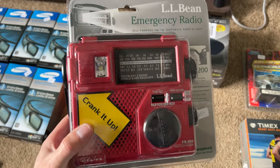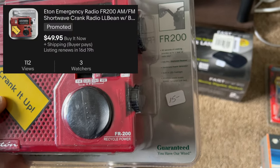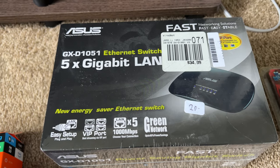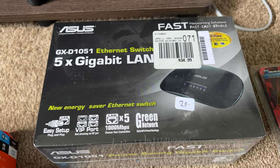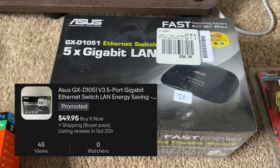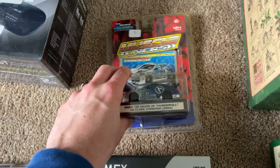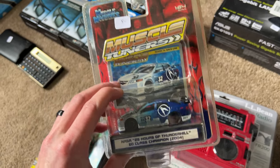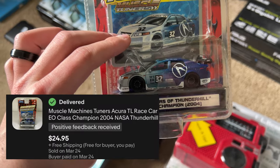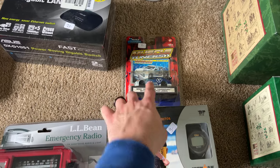This LLB emergency radio — haven't looked it up yet, paid $15, that might be kind of high but we'll see. This Asus ethernet switch — I'm not sure what it is, but there's one listed for $125 with not many sold, so for $20 I'll take that gamble. The majority of toy cars aren't worth listing on their own, but I've never seen Muscle Tuners before — similar ones go for $20, so for five bucks that's an easy listing.